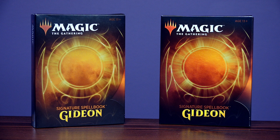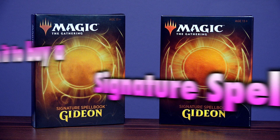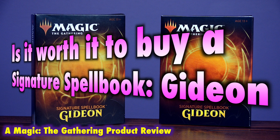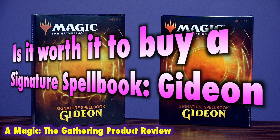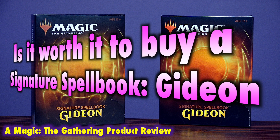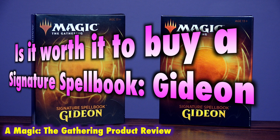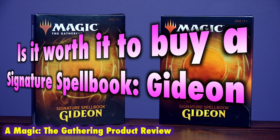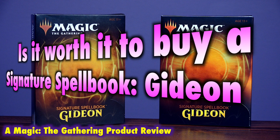Many Magic the Gathering players asked the question: is it worth it to buy a Signature Spellbook Gideon? The product line continues this year featuring white Signature Spells of the Planeswalker Gideon. The Signature Spellbook contains a selection of singles reprinted for collectors and players alike, featuring brand new Gideon-themed artwork and flavor on each of the eight included cards. But is the Signature Spellbook series really a positive turning of the page from the Vault's collection it replaced, or has it fallen into the exact same trappings or worse? Let's take a look.